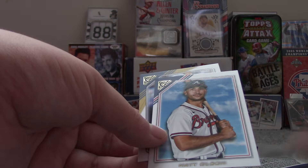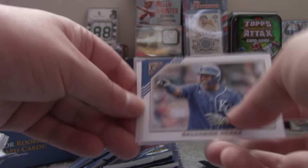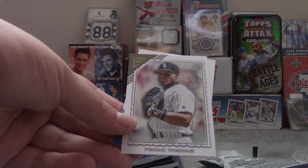Rafael Devers. Lars Nootbaar. David Ortiz Parallel. Matt Olson. And Bo Bichette. Salvador Perez. Tyler McGill Rookie Card. Trey Turner. Frank Thomas, Hall of Famer. And Freddie Freeman.